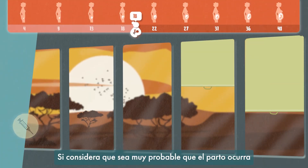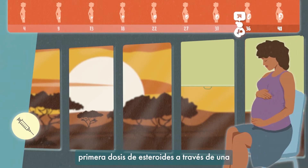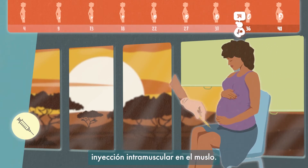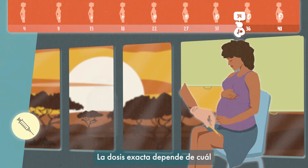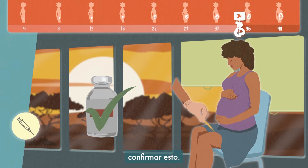If you are concerned that labour is very likely to commence before 34 weeks, administer a first dose of steroids via an intramuscular injection into the thigh. The exact dose depends on which preparation you use, so remember to confirm this.